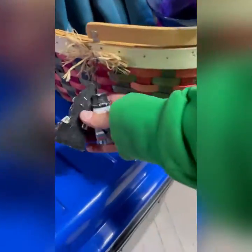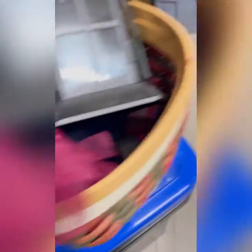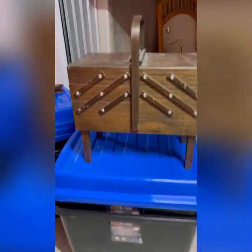With all that stuff in it, it's pretty nice. Looks like maybe a Christmas wicker basket with some cute little decorations.